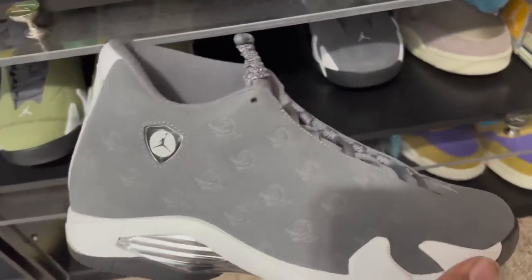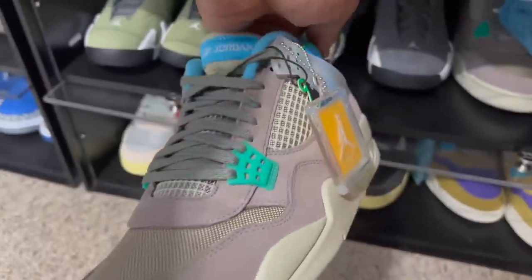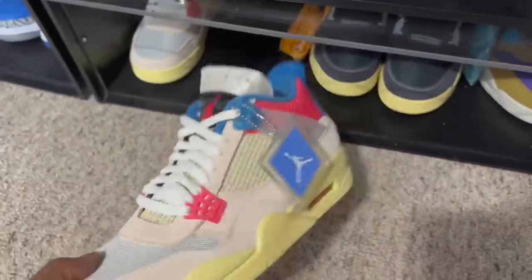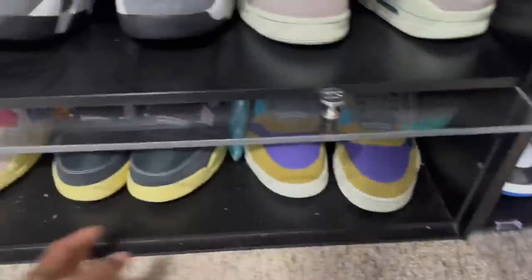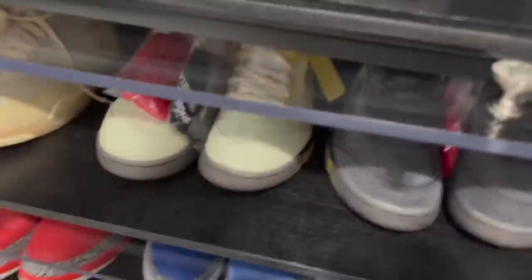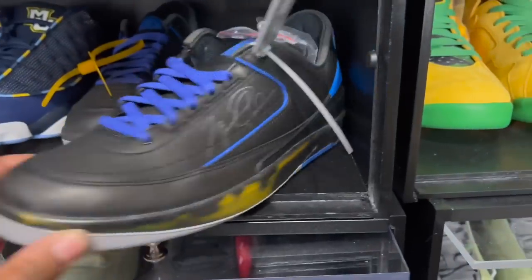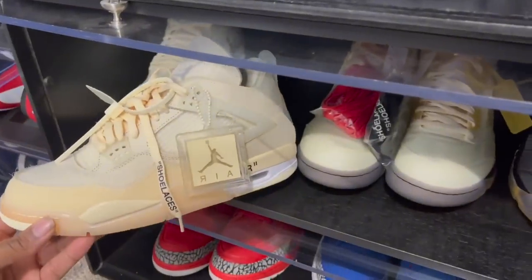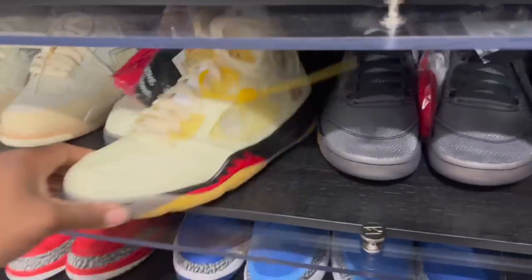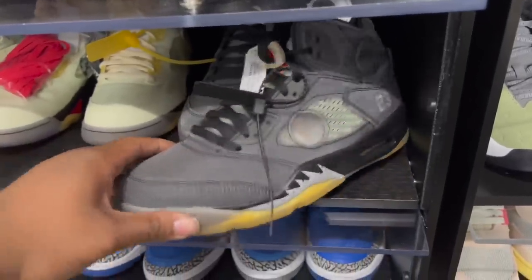While I'm down here, let's talk about the Union collab — got the Taupe Haze Unions, the Guavas, the Norse, and the Desert Mall. So we got all of the Unions down here as well. Coming over here we got some Off-Whites — Off-White Twos, I still need the white pair. Off-White Fours, Off-White Five Sail colorway, and the black Off-Whites.